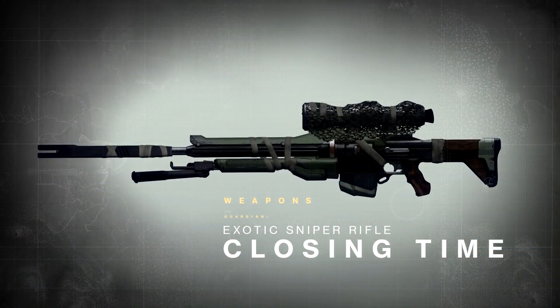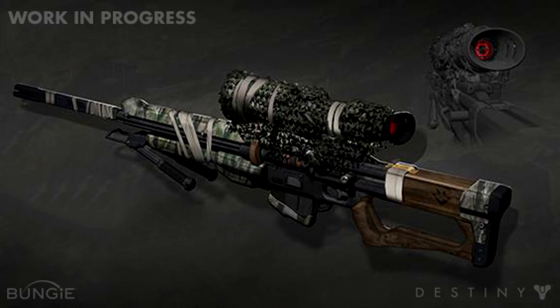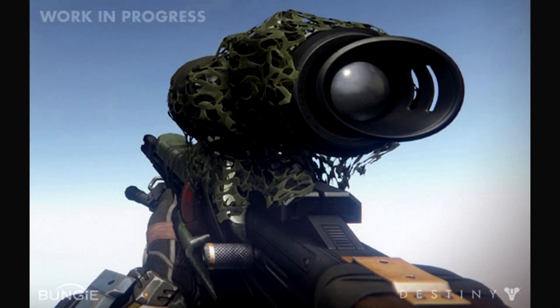This exotic sniper rifle is called Closing Time. Carrying this gun is like wearing a badge of honor. There are weapons that speak to you. To look at them is to hear their stories echo through time — to see yourself stalking your prey through the ruins of a place that humanity used to call home. Closing Time was envisioned to be a weapon imbued with such stories. It wasn't collected from a gun rack at the end of an assembly line. Someone loved it before they too were lost to the dust of our shattered civilization.